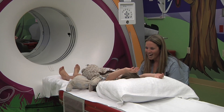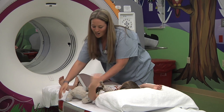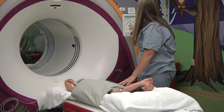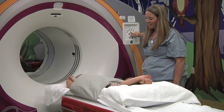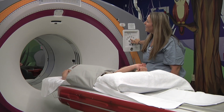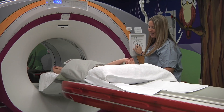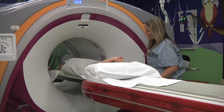The technologist engages the child playfully: "Should we take a picture of giraffe too? Seat belts on. Are you snuggled? Good. Now we're going to go up - up, up, up. Whoa, good thing we got our seat belts on. We're going fast. All the way up. Is it time to go into the tent?" The child is moved into the scanner bore, with the technologist narrating: "We're going into the tent. Ta-da!"